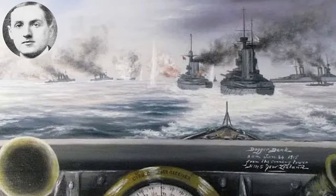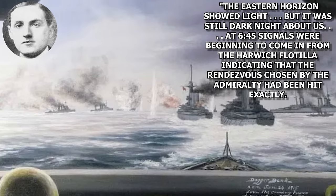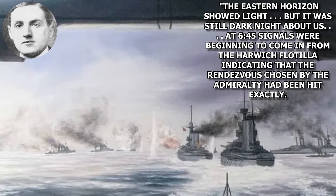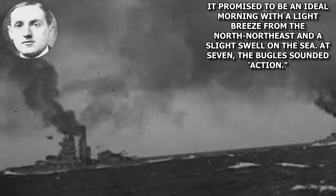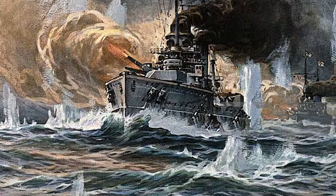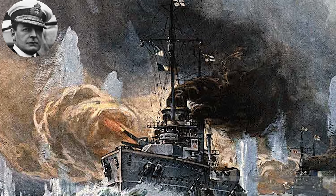Filson Young, serving aboard Lion as a lieutenant, has this to say: 'The eastern horizon showed light, but it was still dark night about us. At 6.45, signals were beginning to come in from the Harwich flotilla, indicating that the rendezvous chosen by the Admiralty had been hit exactly. At 10 minutes to 7, I went down to breakfast, and when I returned 15 minutes later, the daylight was beginning to spread and the cloud banks to roll away. It promised to be an ideal morning with a light breeze from the north-northeast and a slight swell on the sea. At 7, the bugle sounded action.' At 7.20, a signal from Aurora, one of Tyrwhitt's leading ships, reported that she was in action, causing Beattie to order the battlecruisers southeast at 22 knots.